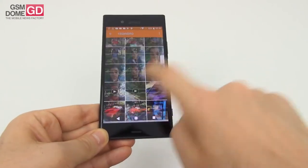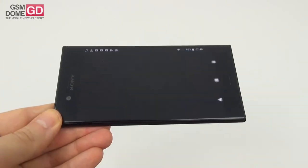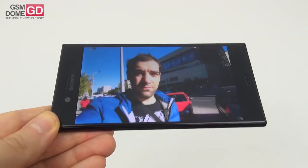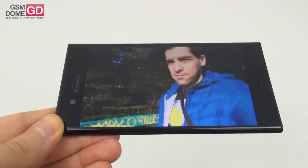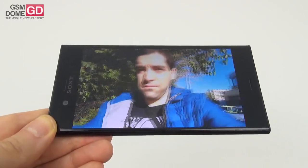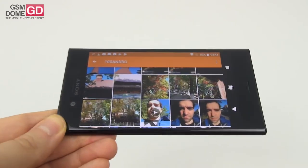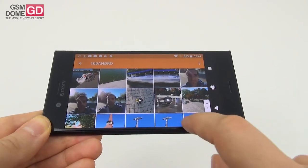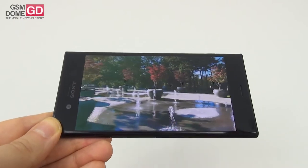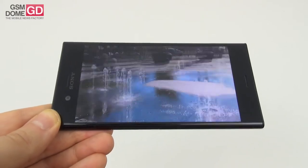Moving to video capture, starting with daytime front camera video — vloggers beware, it's excellent. Stabilization is great, the microphone and colors are excellent, and brightness is solid even under strong Sun, though the sky is slightly burned and the blue is almost turquoise. The clarity, stabilization, and lighting are excellent overall — video bloggers would probably be happy with the results. This is the 13-megapixel front camera.